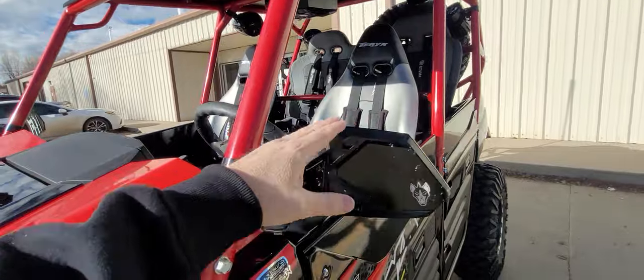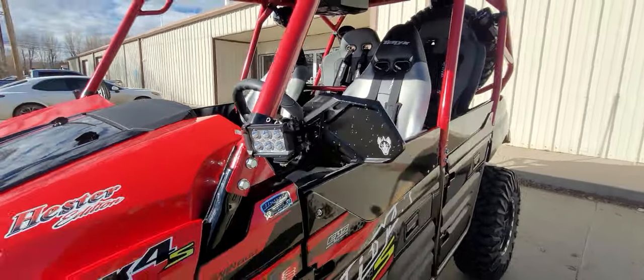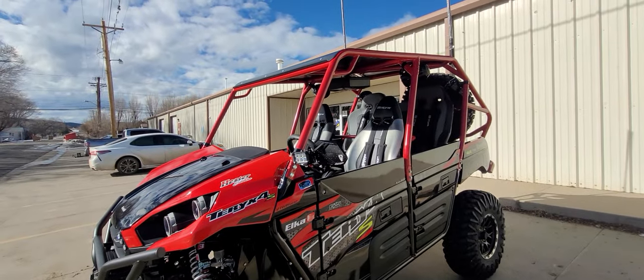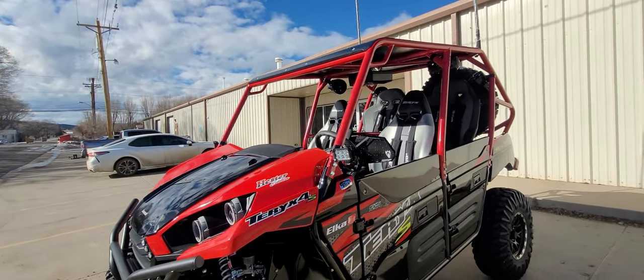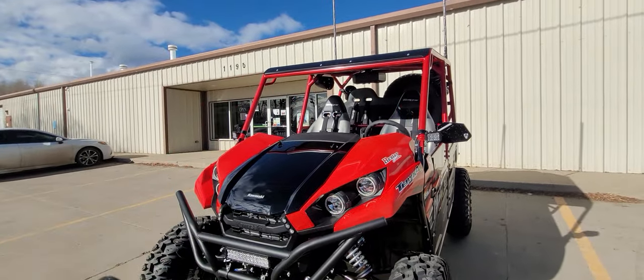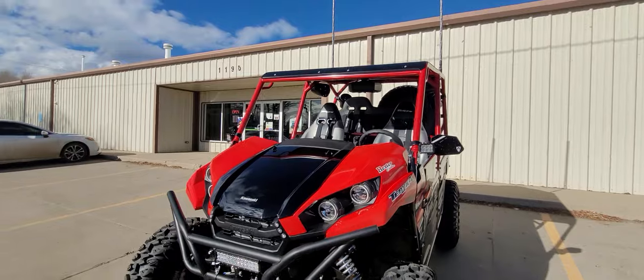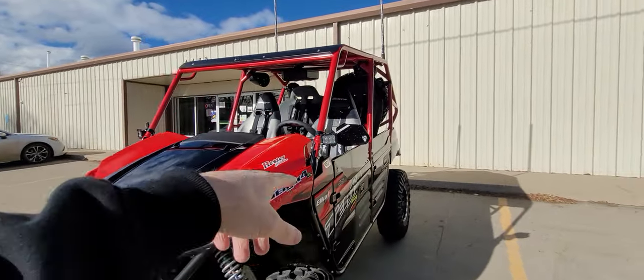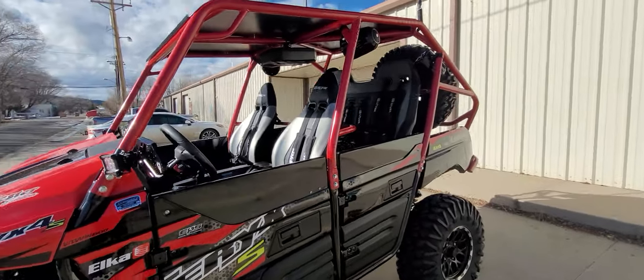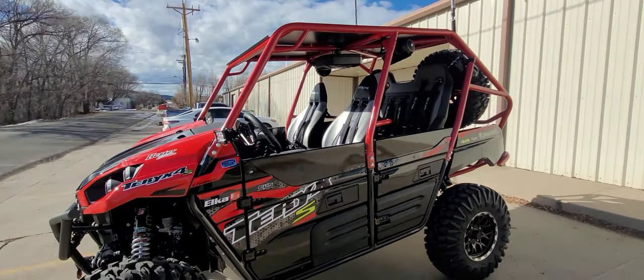Also on the Chupacabra mirrors, we did a flood mini pod light facing at a slight angle to light up the sides. You have quad LEDs from the factory — four LED headlights with high beam and low beam — plus the LED light bar and pods on the side. It's plenty bright, really lighting up everything in front of you.